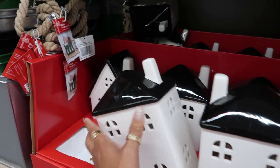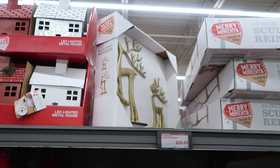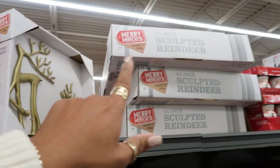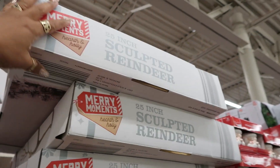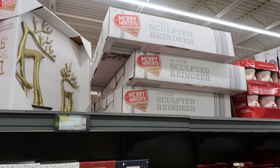I'll see another one right there — the other store had a few more. There's the sculpted reindeers for $30 right there. We have the other one up here — I'm not gonna pull it down, but it's the bigger one. If you've seen my last video, you know which one I'm talking about — that's the 25-inch one.